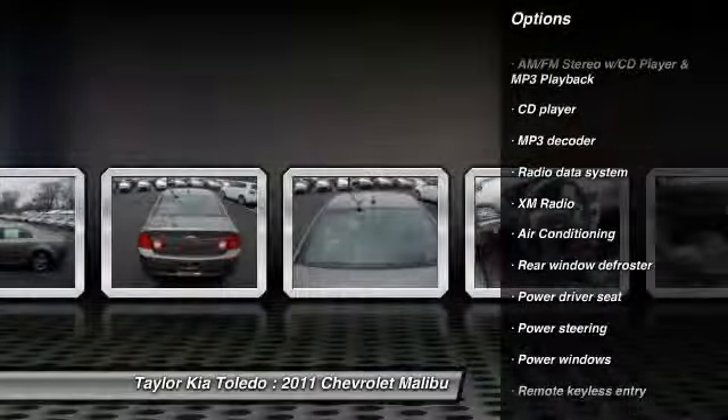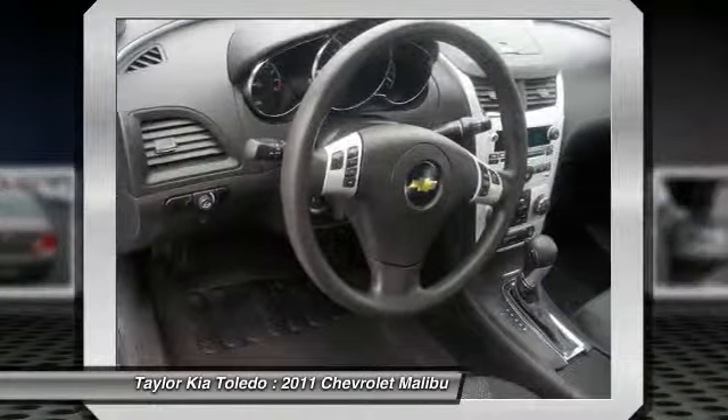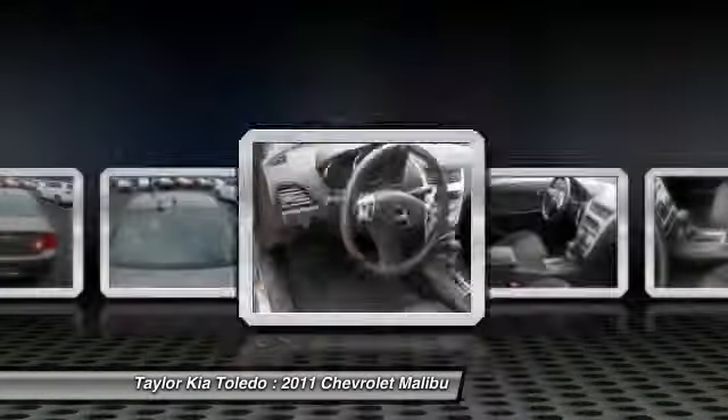Here are some of this vehicle's great options: traction control, dual airbags, front air conditioning, power steering, alloy wheels, and four wheel disc brakes.